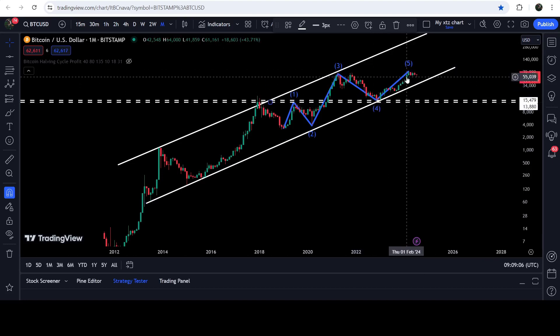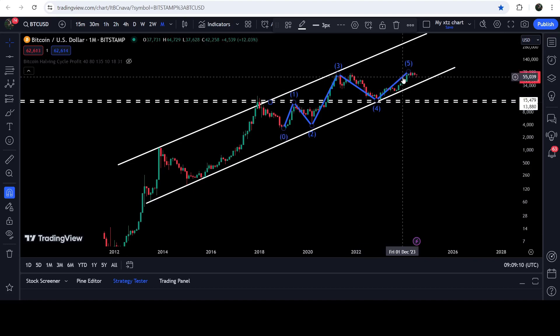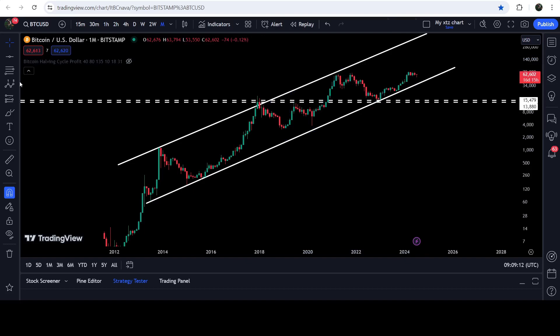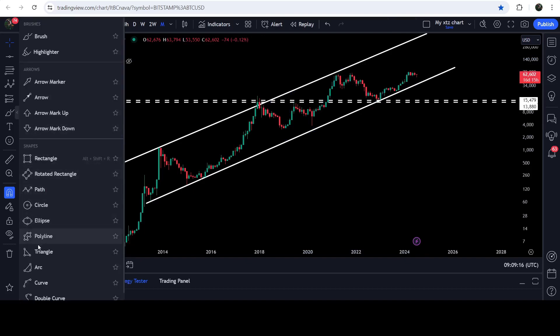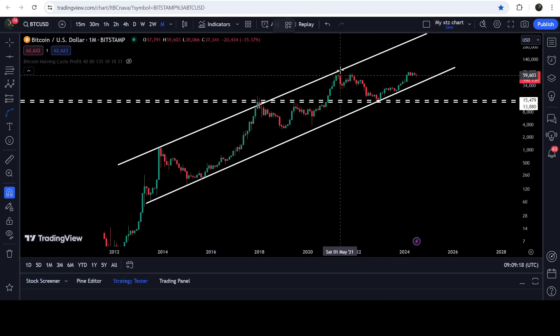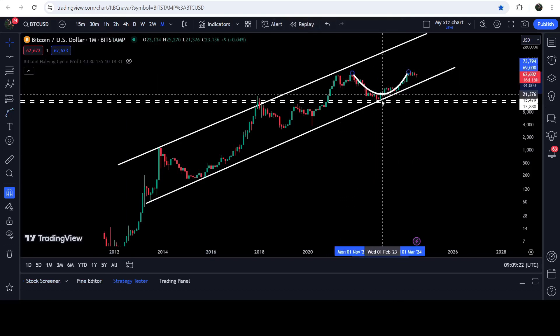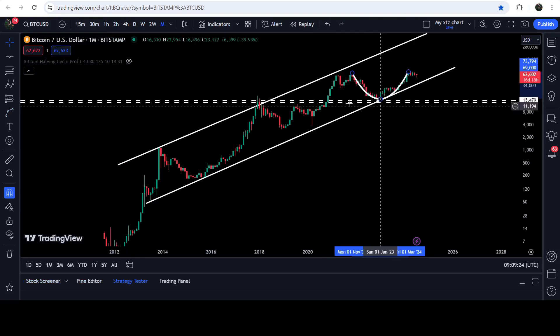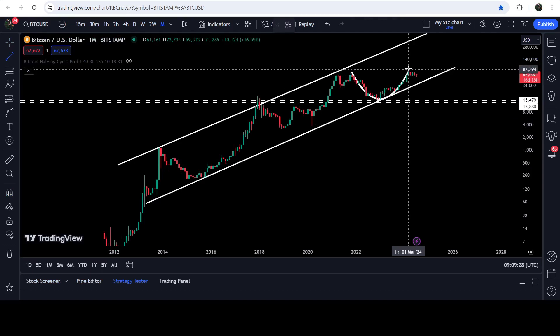I'm still expecting that wave five can be longer, because at the same time Bitcoin is also completing the cup and handle pattern. This is the round-shaped body of the cup — let me place this tool here — and you can see the round shape body of the cup forming clearly on the chart.